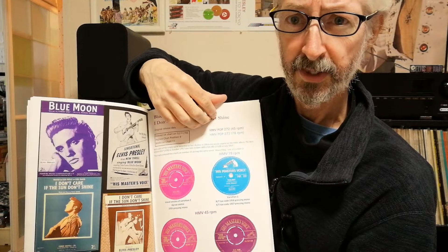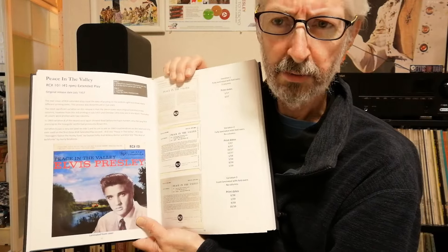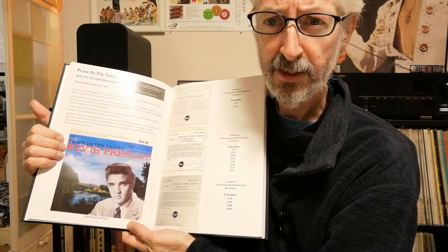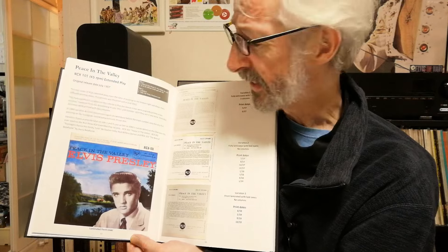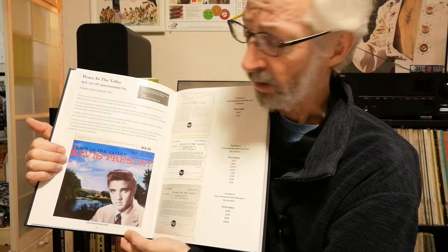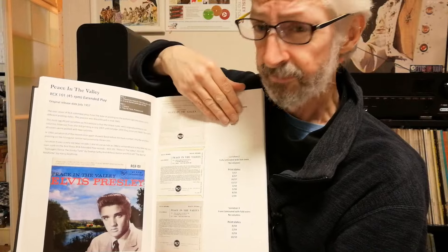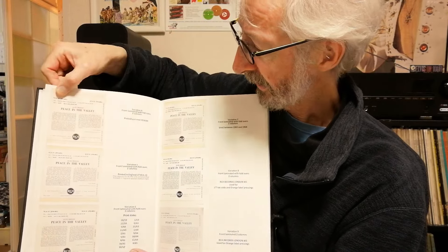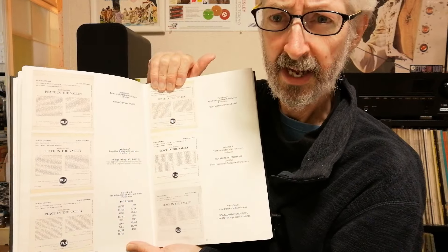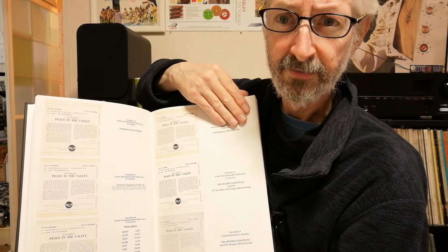Then we're back into the singles with Blue Moon and I Don't Care If the Sun Don't Shine. And it's not just labels — you also get all the cover design variations as well. The front covers tended to be the same over the years, and another good thing about the book is you get nice big pictures of the front covers. Here we have all the different back cover variations for the Peace in the Valley EP, and again you get release dates and concise descriptions of how each one differs from the other.